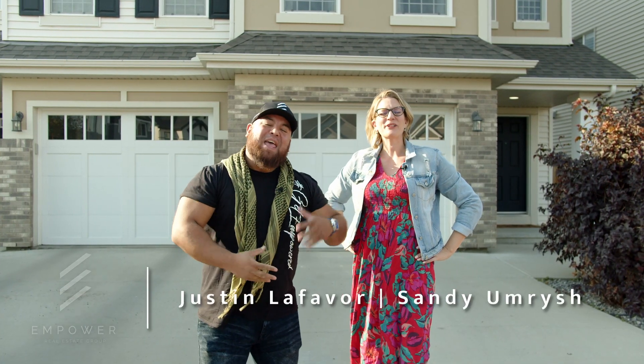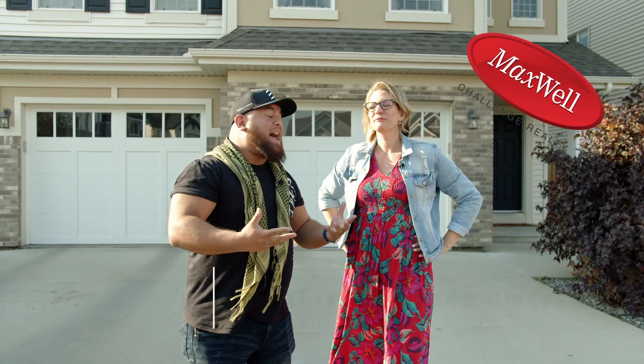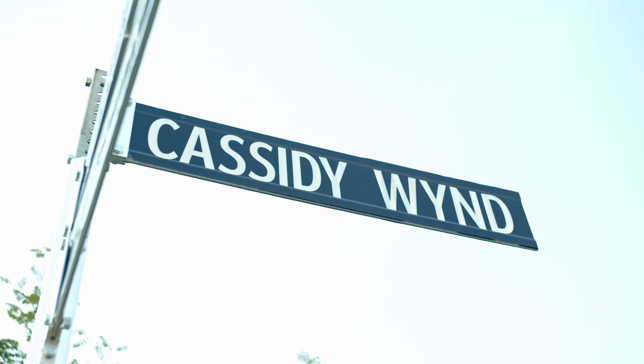What's up social media! Justin Lefebvre and Sandy Emmerich with Power Real Estate Group at Maxwell Challenge Realty. We get compliance. We're hanging out here at our newest listing, 2124 Cassidy Wine. We're in the heart of Chappelle.